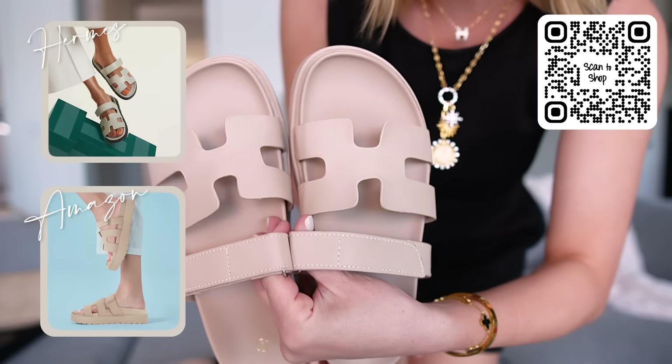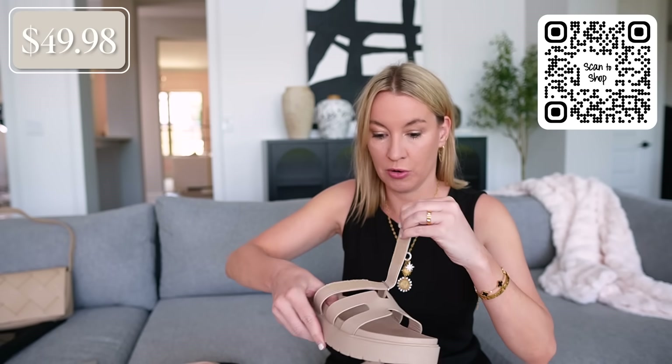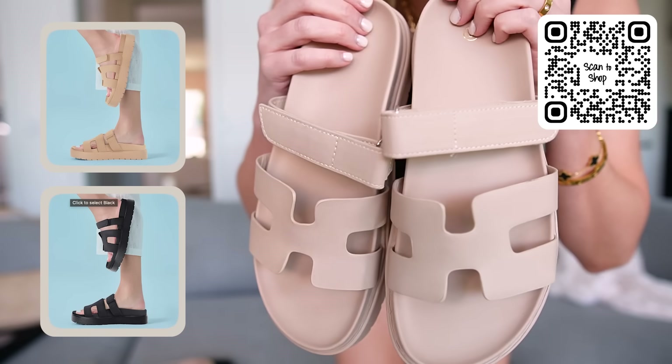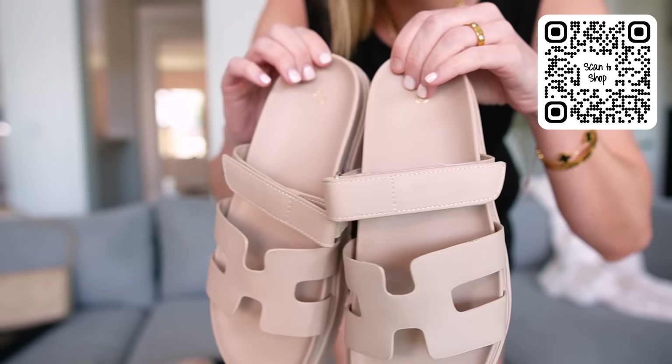I have two different shoes to share. First up, look at these little Hermes inspired H sandals — so cute. For sizing, if you're in between sizes, go down a half size. I got a size eight and I'm an eight and a half and they fit perfect. They have the little Velcro strap just like the Hermes ones, and you can tighten them or leave them however you want. These are under $50 and come in more colors. For a trendy sandal like this, I'm not going to spend a ton, so I love trying out the style on Amazon first.